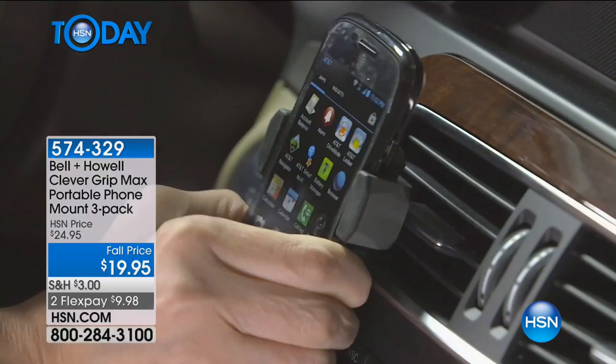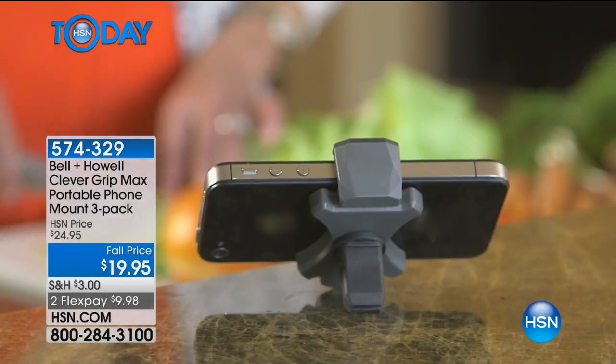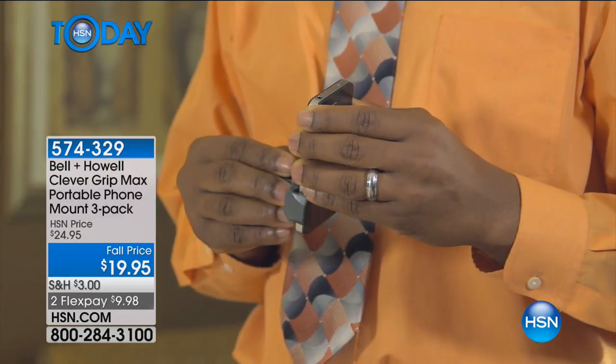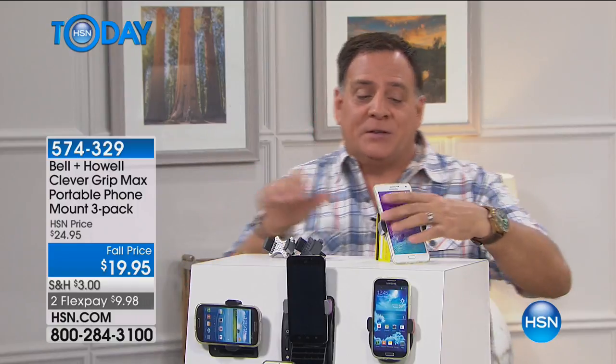Not all of these are created equal — look for Bell & Howell because it's made well. There are cheaper ones in the market for $10 that don't hold the phone the same way and fall off. Listen to the squeaking — that's because there's a metal spring inside, not plastic, so it's not going to break apart. I've had one that I've carried for a couple of years. I once drove around Miami without it and was holding my phone in one hand while driving, trying to follow the GPS. That's not safe — that's why you want to bring your Clever Grip no matter where you go.